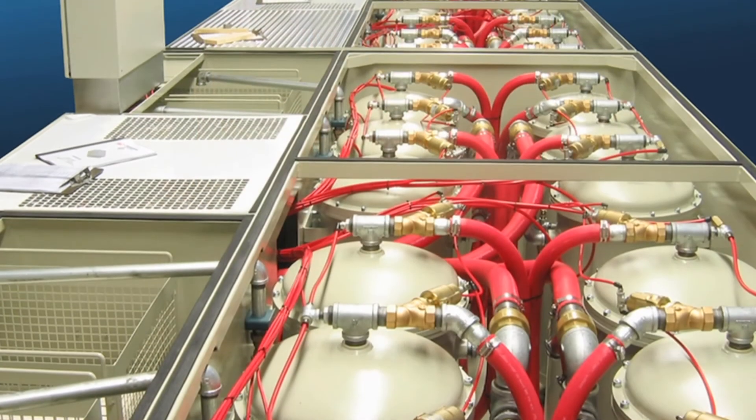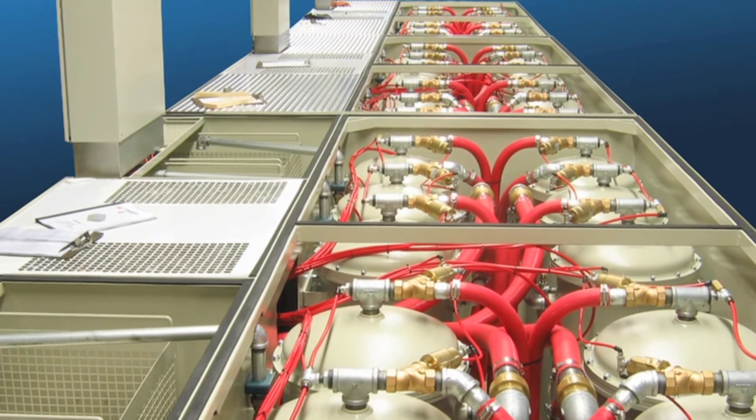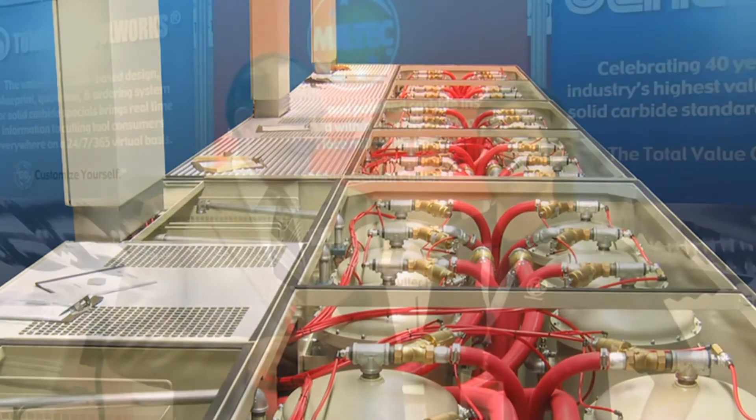We were looking for a big solution for our carbide filtration. It was causing us many issues — not only in maintenance but in diamond wheel life. When I heard that this could be available for our specific industry, I reached out and I think I told you you're going to be a very successful man in this specific industry.